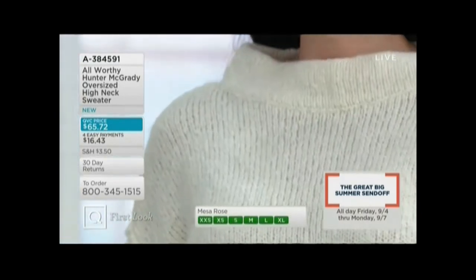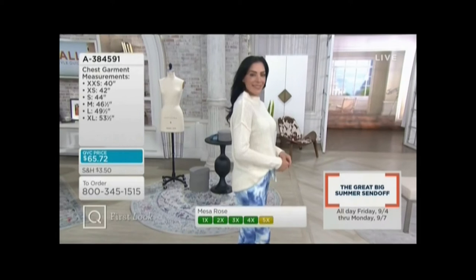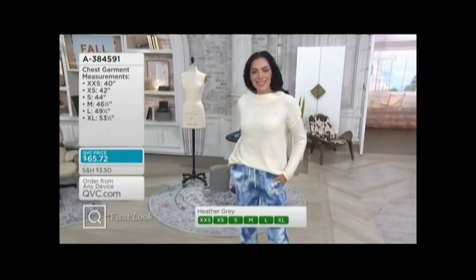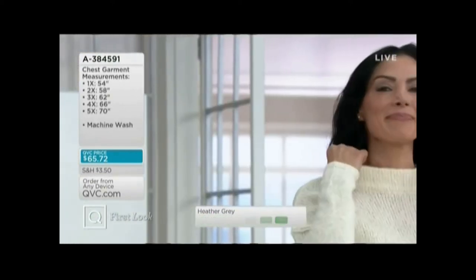You can see the drop shoulder is so gorgeous — it really frames her face. And this is the case for every body size. That is a great neckline. It's really good, it's so fabulous.